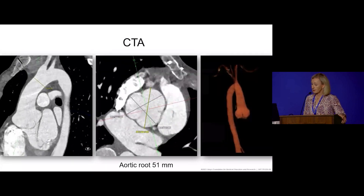Here's her CTA. It's very important to confirm the measurement we get by echo with a cross-sectional imaging study if that hasn't been done recently. We can see a very nice example of really marked root dilatation with fairly preserved ascending aortic dimension — the ascending aorta measured fairly normal.